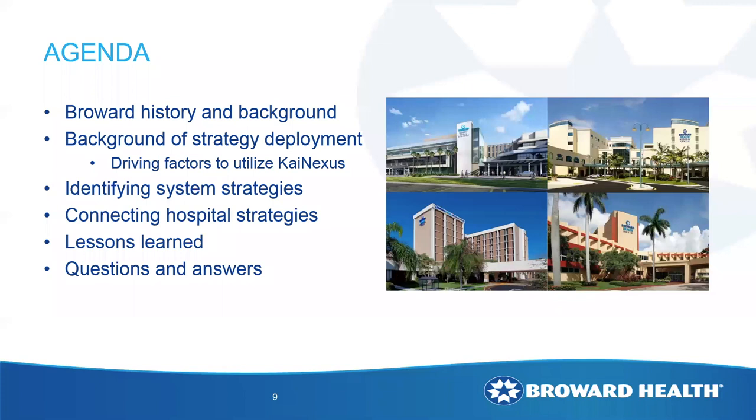At a high level, we're going to talk about Broward, deployment of our strategic planning through Kinexus, and I'm going to take you back to what we did before so you can see our process before and what we're doing now. I'll talk about how we identify those strategies and the connection across our hospital system. Towards the end, we'll share some lessons learned over the last two years and things we're going to do going forward. And of course, we'll have time for some Q&A at the end.